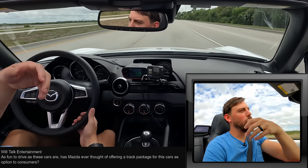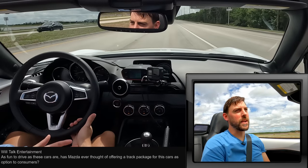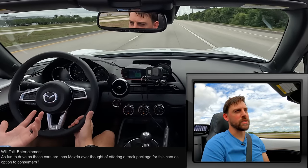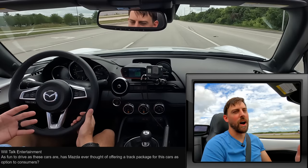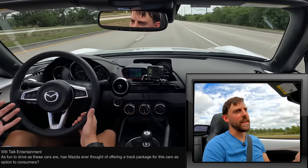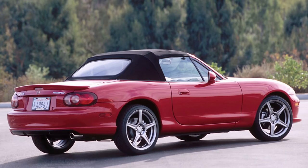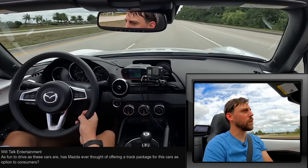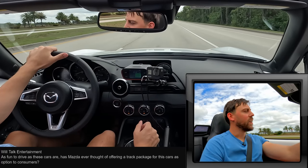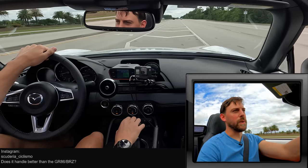Will Talk Entertainment wants to know why Mazda has never offered a track package for this vehicle. It's probably because they wouldn't make enough money off it — the take rate would be very slim. There's also plenty of aftermarket support, so they probably don't need to waste money offering a factory version. There was a Mazdaspeed MX-5 in the second generation, but since Mazda walked away from Mazdaspeed, we're not going to have a track version from the manufacturer. I don't think it's ever going to happen.